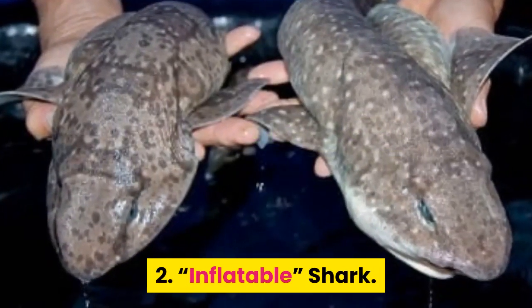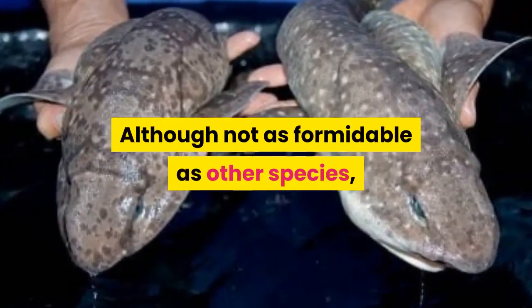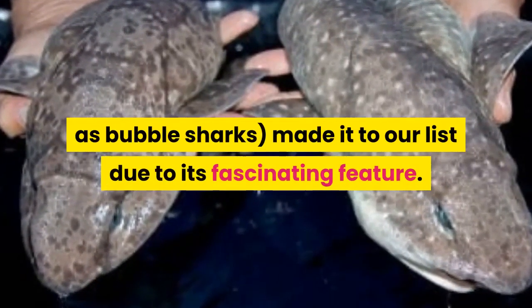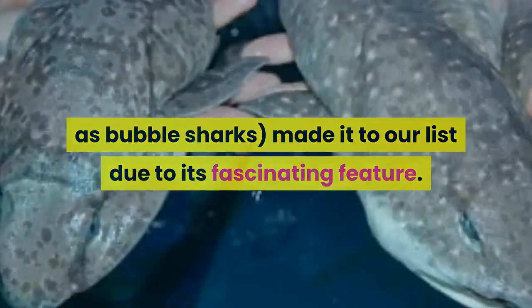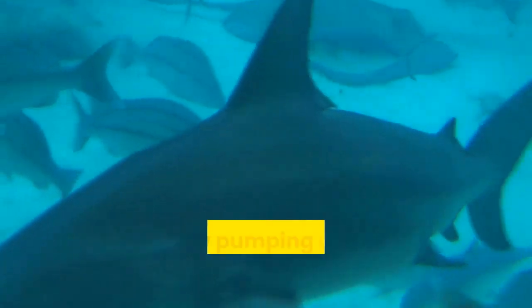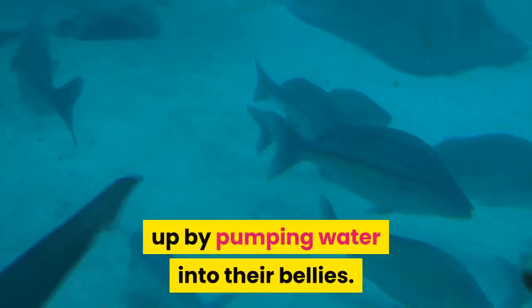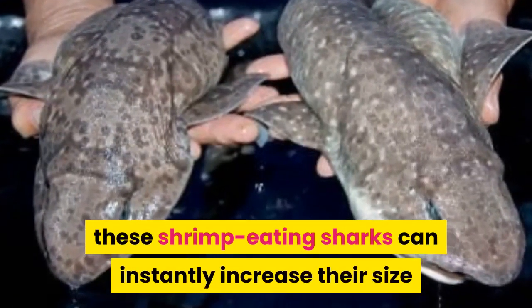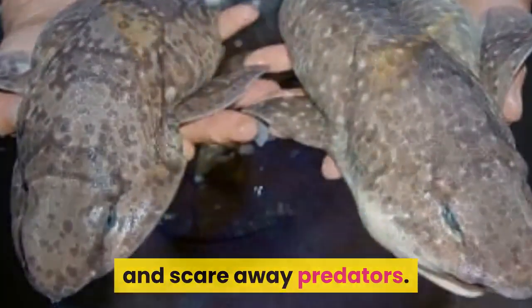Number 2: Inflatable Shark. Although not as formidable as other species, inflatable sharks, known locally as bubble sharks, made it to our list due to their fascinating feature. As their name suggests, inflatable sharks have the ability to puff up by pumping water into their bellies. As a result, these shrimp-eating sharks can instantly increase their size and scare away predators.